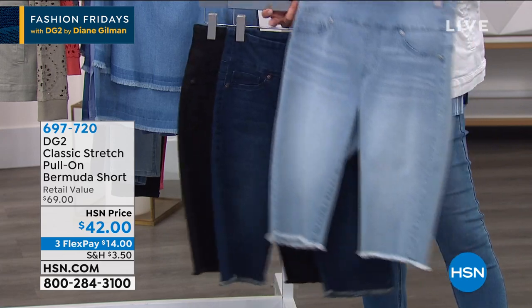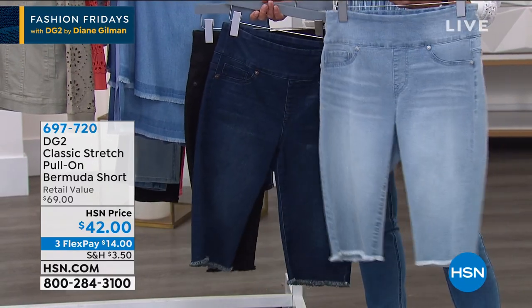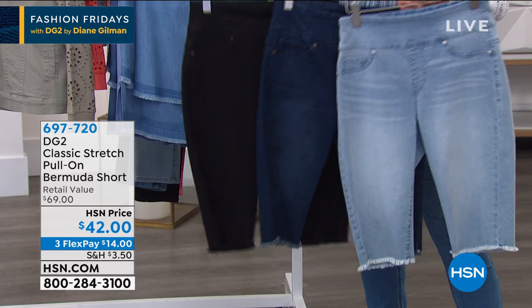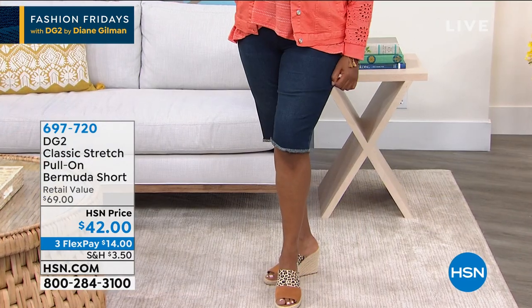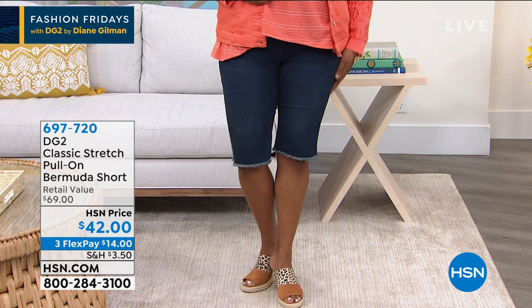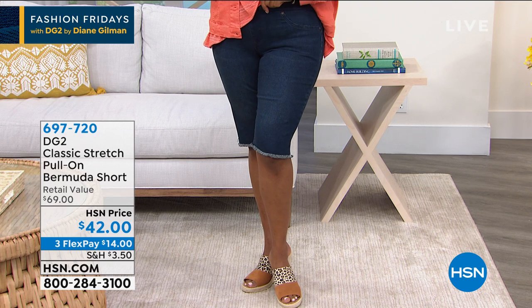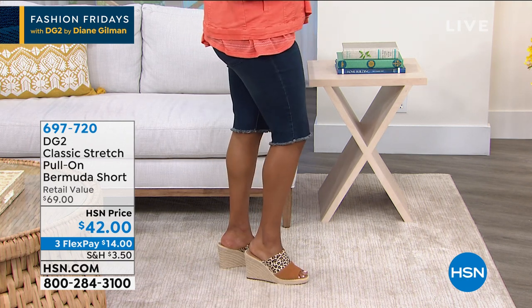If you missed out on the virtual stretch Bermudas just a week ago, many people were bummed — a whole bunch didn't catch that show. So if you're still interested in getting her Bermuda, something important to understand: she brings them in one time a year, and when they're gone, they're gone — obviously they're Bermuda shorts. I wanted to make sure you remember we have those available. The inseam on the petite is 11½ inches, and the average is 13½.